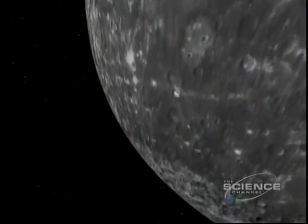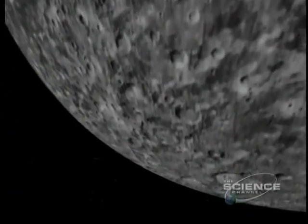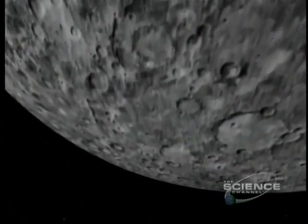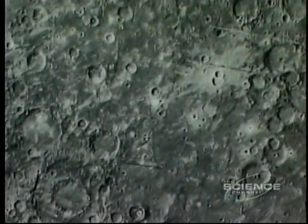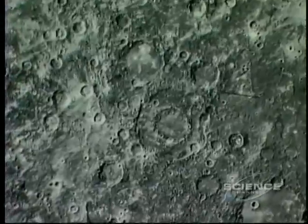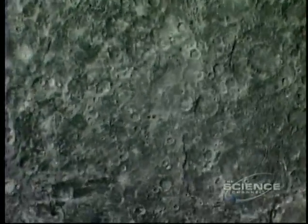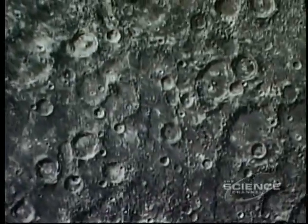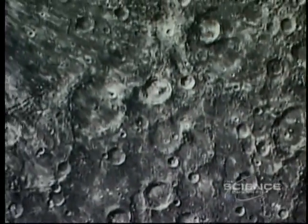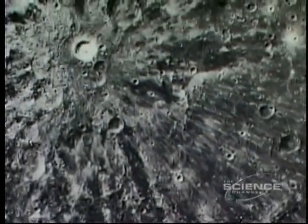Mercury is riven with cracks, many of them the result of the Caloris impact. It may also have caused a lava plane — molten rock surging from beneath. But most plains post-date Caloris; they formed as cracks spewed great seas of lava. In contrast, Mercury's highlands have much sharper features. The epoch that created these plains ran for a billion years, but for the last three billion there's been no volcanic activity. Mercury is inert, the interior solid.